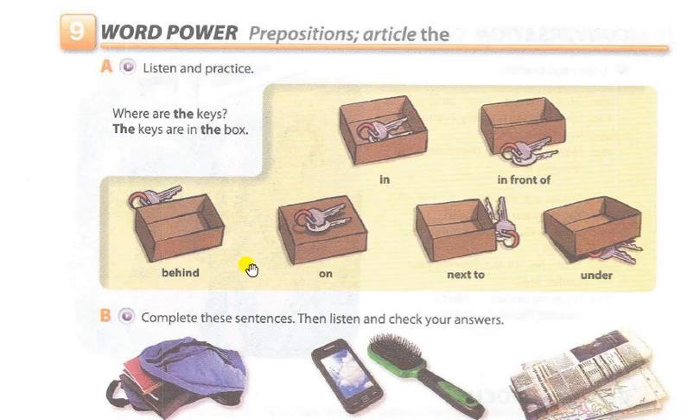Page 12, Exercise 9, Word Power: Prepositions. Part A: Listen and practice. Where are the keys? The keys are in the box. In. In front of. Behind. On. Next to. Under.